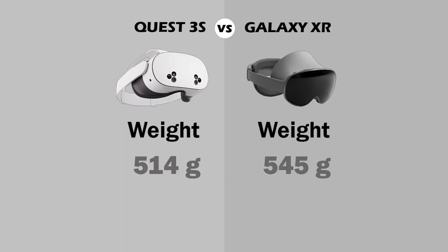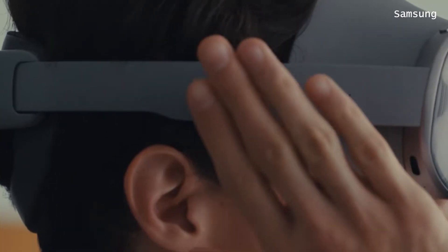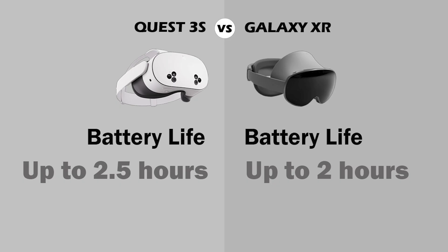Regarding the weight, the Galaxy XR is heavier; however, it is more balanced than the MetaQuest 3S. The battery life of the MetaQuest 3S is better than the Galaxy XR.